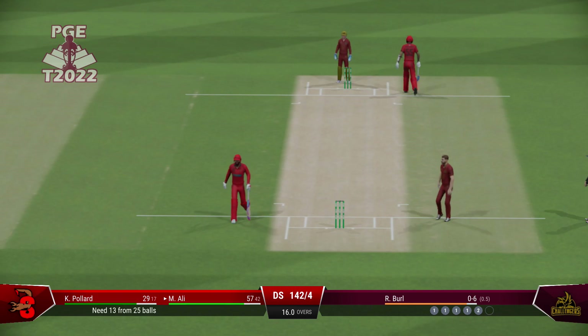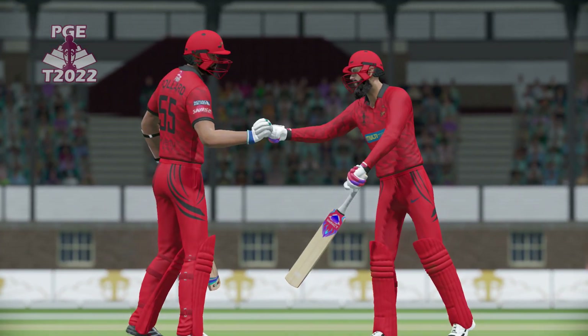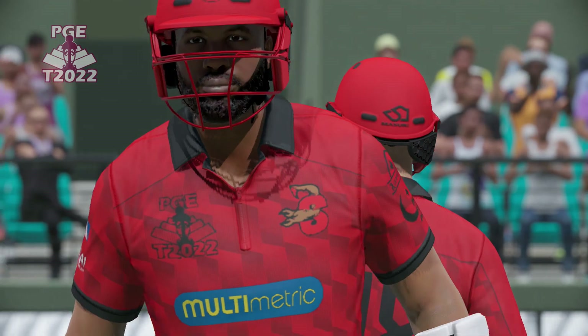Those runs bring up the 50 partnership. That's the 50 partnership between these two. Gaining some momentum nicely for the team.